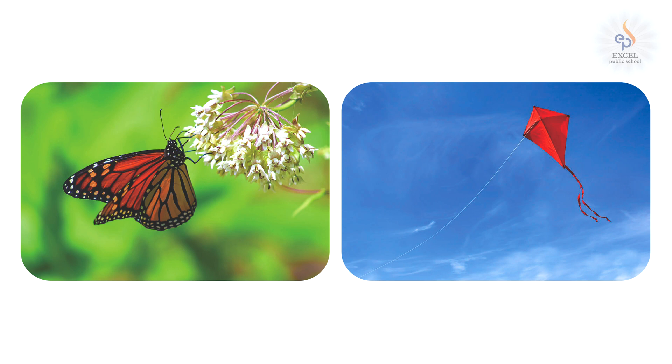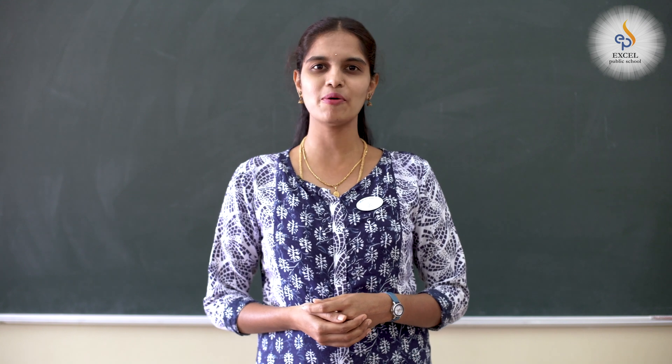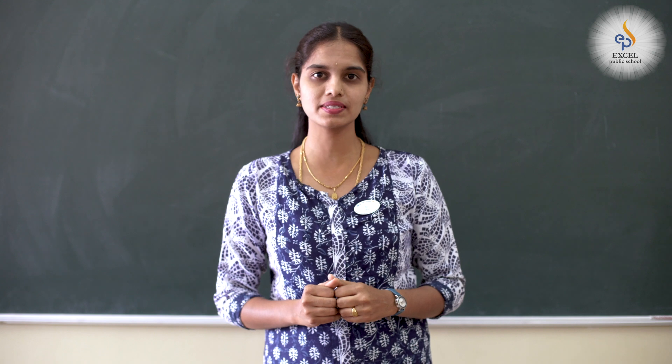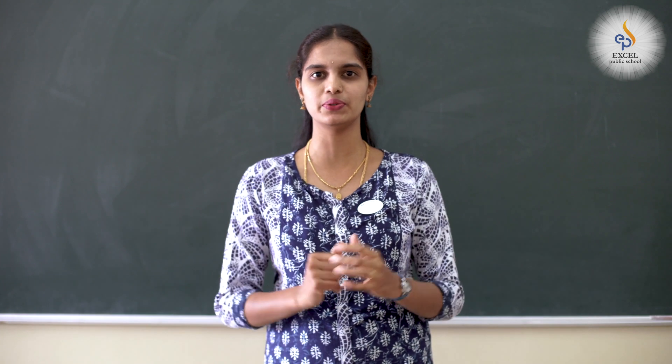What are the similarities between these two? What are the differences between these two? You have to think and note down your observation. Check how many of your answers are matching with mine. They both are red in colour and both are flying, but are they the same? No, there are some differences. Butterfly has wings, kite doesn't have wings. Butterfly flies on its own but kites do not fly on their own. So, though these two things look similar and do similar activities, there is a big difference between the two.